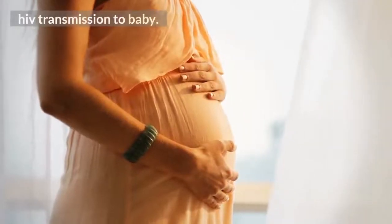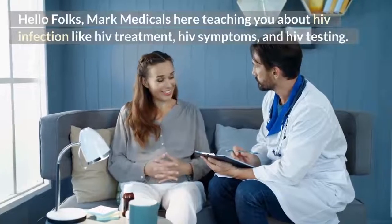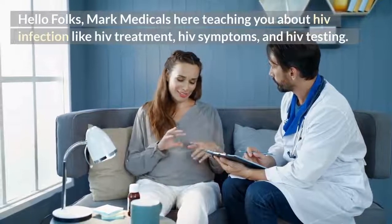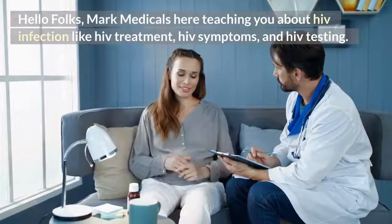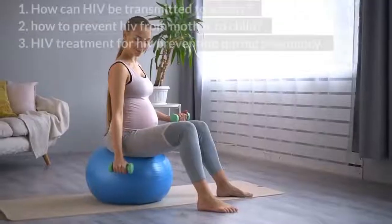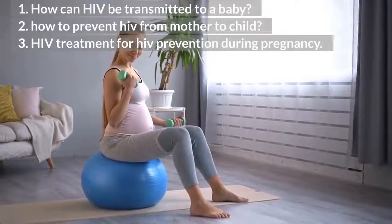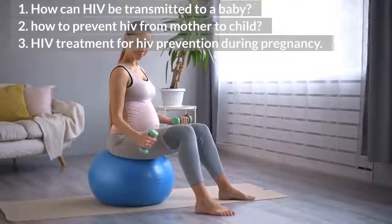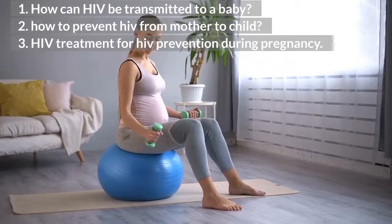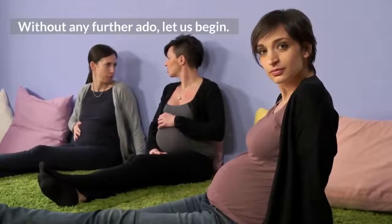HIV Transmission to Baby. Hello folks, Mark Medicals here teaching you about HIV infection, including HIV treatment, HIV symptoms, and HIV testing. In this video, you will learn about: 1. How can HIV be transmitted to a baby? 2. How to prevent HIV from mother to child? 3. HIV treatment for HIV prevention during pregnancy. Without any further ado, let us begin.